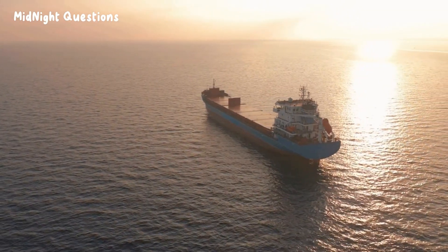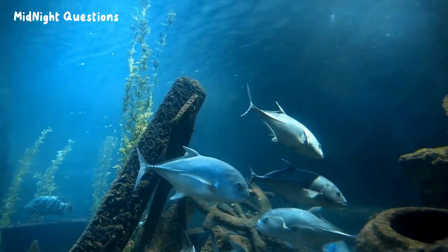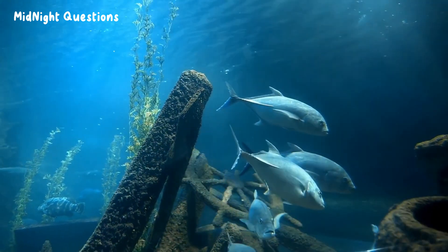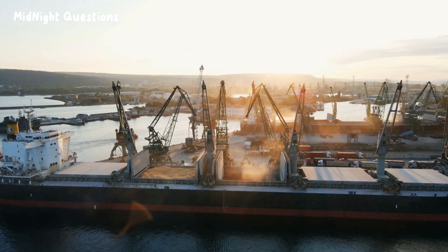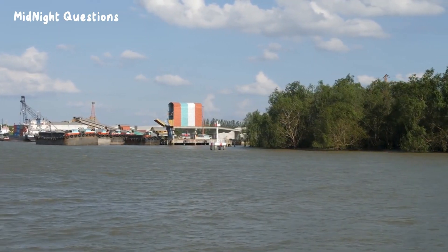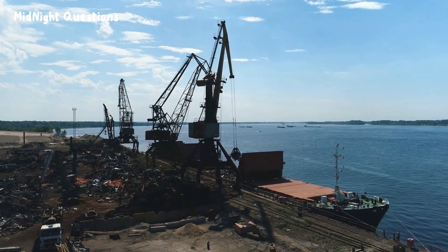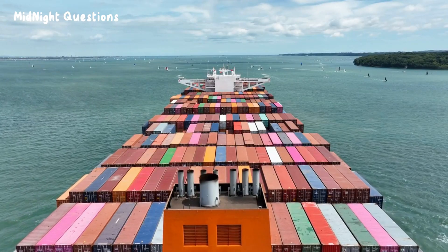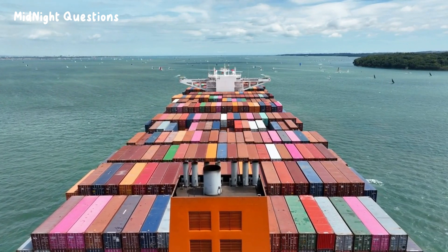But that's not the end of the story. The shape and design of the ship also play a crucial role in its ability to float. Modern-day ships are designed with a rounded bottom, which increases their stability by reducing the amount of water displaced as they move through the water. Additionally, they have multiple compartments that can be sealed in case of damage, which prevents the ship from sinking. Another factor that contributes to a ship's ability to float is its weight distribution. The heavier the load, the lower the ship sits in the water, but there's a limit to how much weight a ship can carry without sinking.